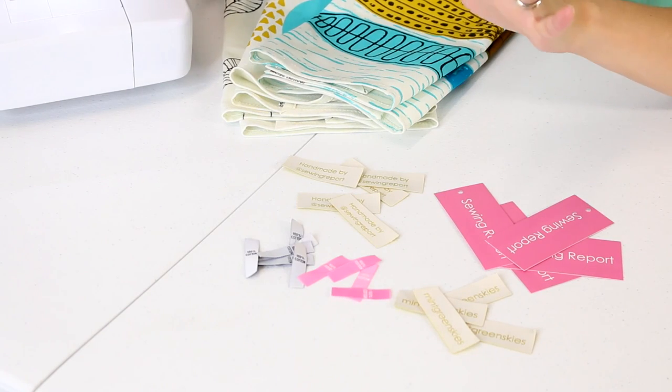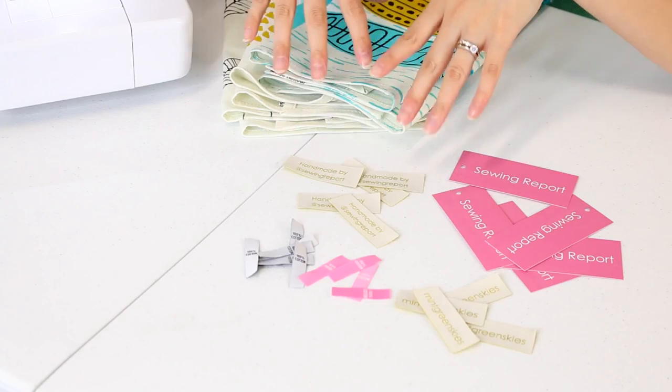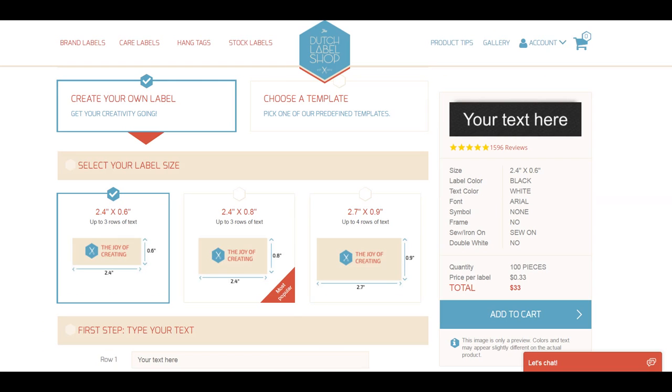These are super cute and I got them from Dutch Label Shop. The company actually reached out and asked if I wanted to try some of their personalized woven labels and other products. I've actually ordered from the company before when it was under a different name, but I wanted to check it out again — I had some old labels that didn't really fit my style anymore. I went to the website, it was super easy to navigate, and I ordered myself some labels.